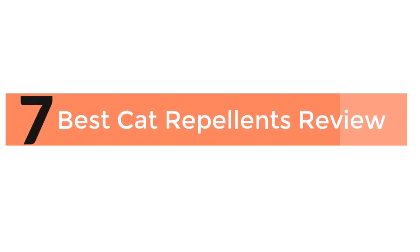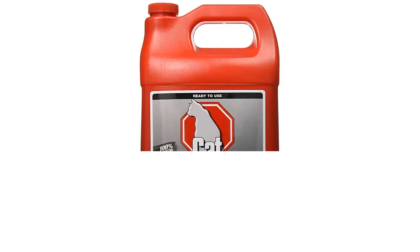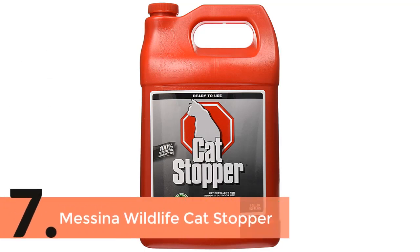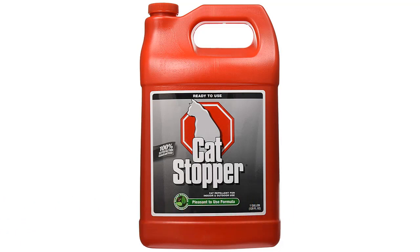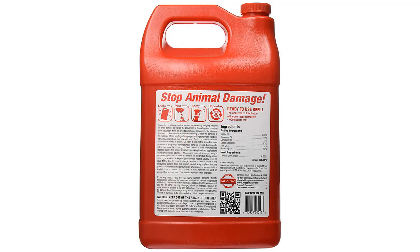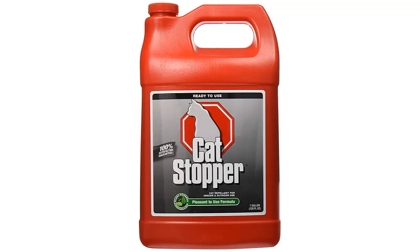7 Best Cat Repellents Review. The item number 7 is Messina Wildlife Cat Stopper. Perfect for use in any weather, and the most useful feature is that this item is environment friendly. Made of a totally natural formula and perfect for use in various places. If you use this repellent in a turf area, there is nothing to worry about, because it will not burn the area. This odor-free item is so useful and works for a long time of 30 days.